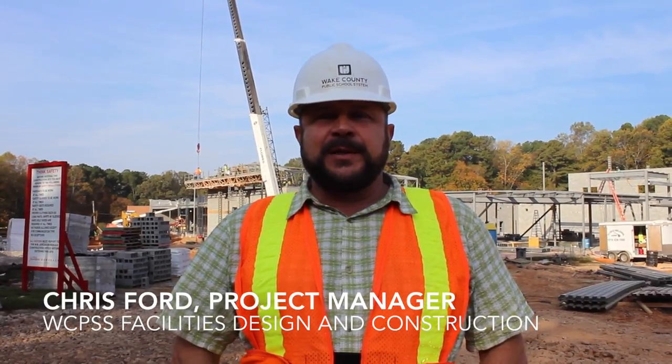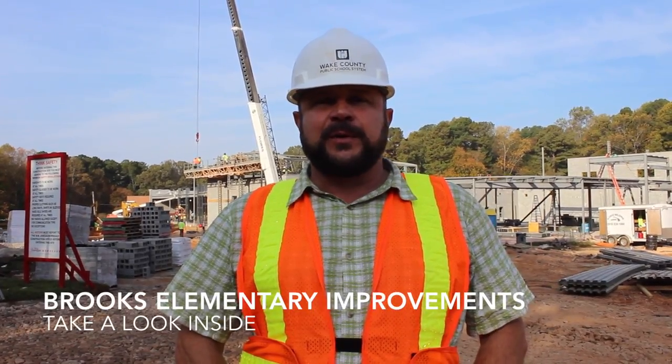I'm Chris Ford, Senior Project Manager for Wake County Public Schools, and this is the renovation project for Brooks Elementary Magnet.